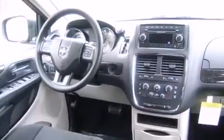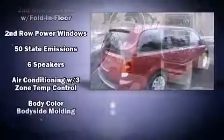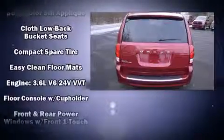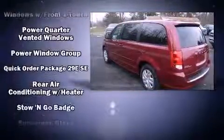Dodge ensures the safety and security of its passengers with equipment such as dual front impact airbags, head curtain airbags, brake assist, anti-whiplash front head restraints, a panic alarm, and four-wheel disc brakes with ABS.